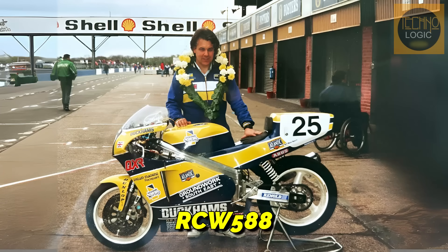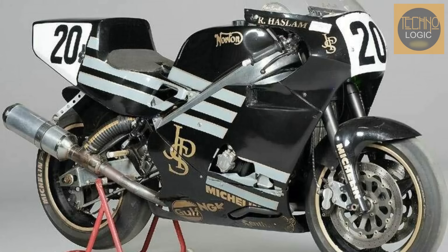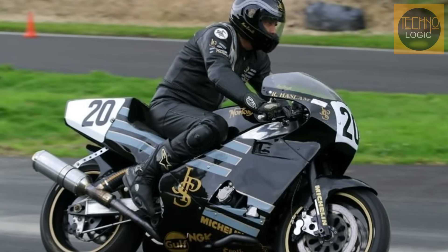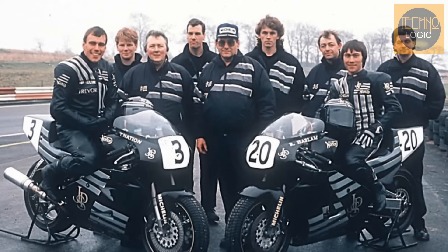The next step was the introduction of the Norton RCW588 in 1989. The 'W' stood for water-cooled, signaling that the race team was now using a radiator system like the Commander. This boosted the engine's power to over 135 brake horsepower, on par with larger capacity Japanese bikes. At the same time, a major sponsor came on board — tobacco company John Player & Sons, JPS. The Norton race bike was transformed with its distinctive black and gold JPS livery, instantly becoming an icon and elevating the team's image to a major force in the racing world.